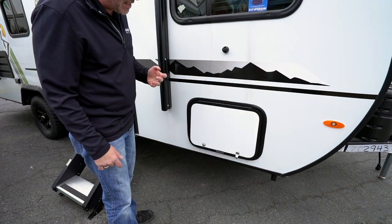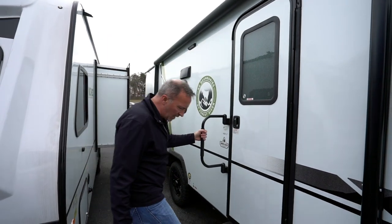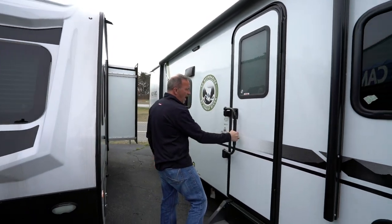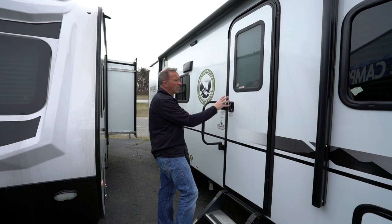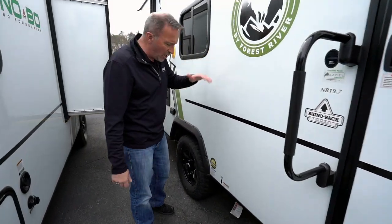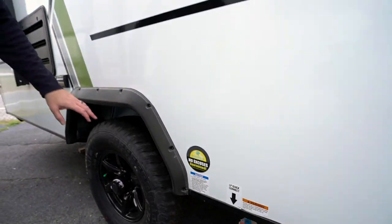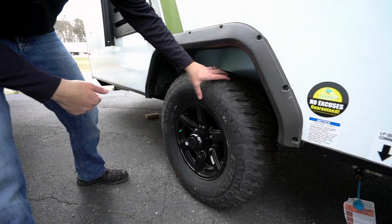Magnetic door holders and anti-slam. Large awning with an LED floodlight. Solid Moride steps with a handle, and the grab bar that also acts as a lock for the door. If you want to entertain under the awning, there's an LP quick connect right there for your gas grill.